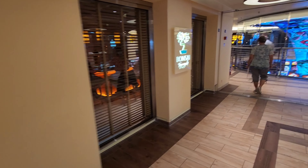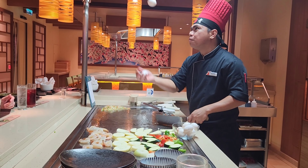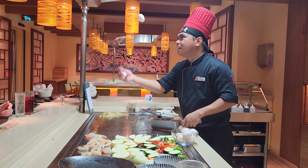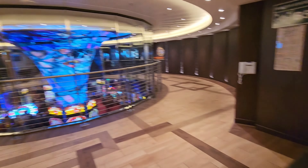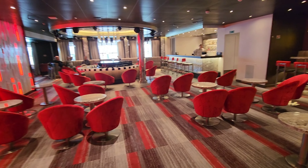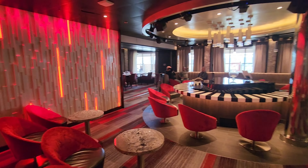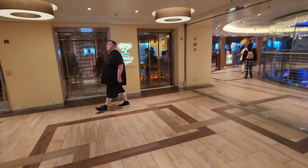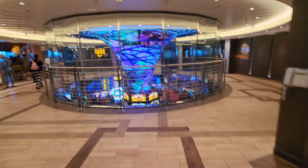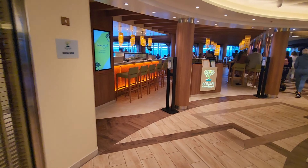Next we have my personal favorite restaurant on board almost any ship — the teppanyaki. This one's Bonsai Teppanyaki, and I come every time I'm on a ship that has it; the food is so good. Right across from the restaurant is the piano bar, which is really lively at night. There is a singer and a piano player that will play songs at your request. And to our right we have Fahrenheit 555, which is the steak restaurant on board.